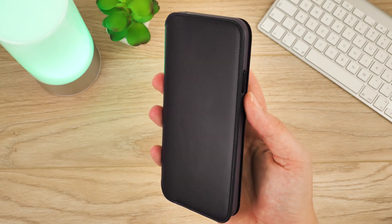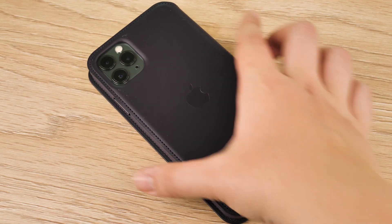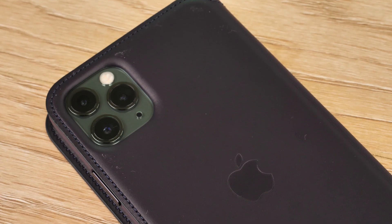Coming in at around £129 full price, but if you won't compromise on quality for your new iPhone then this case is definitely the most executive case that you can buy.